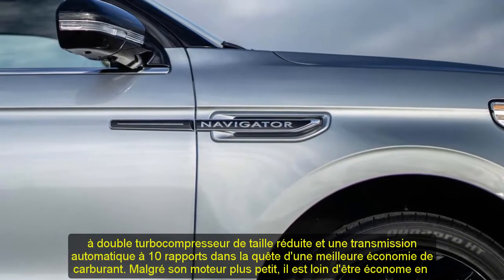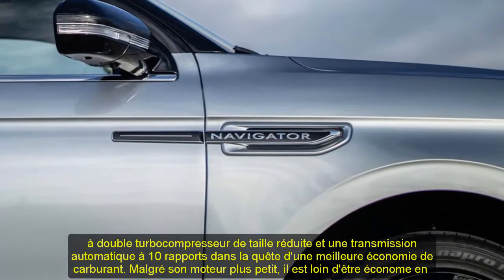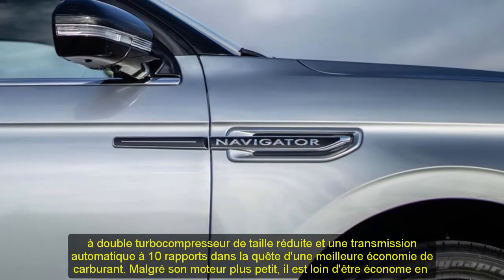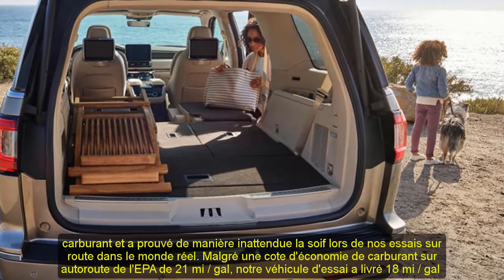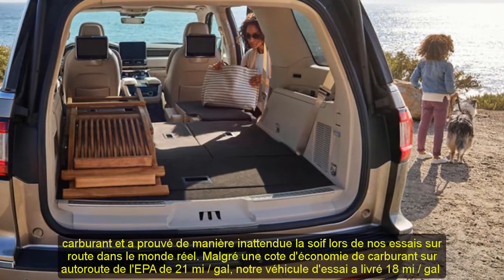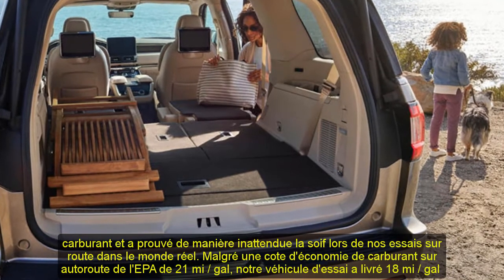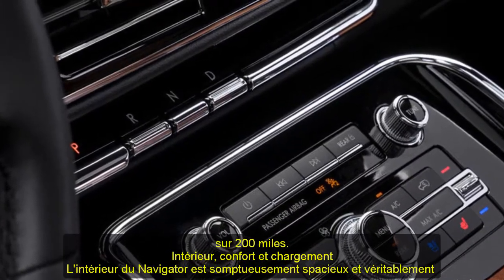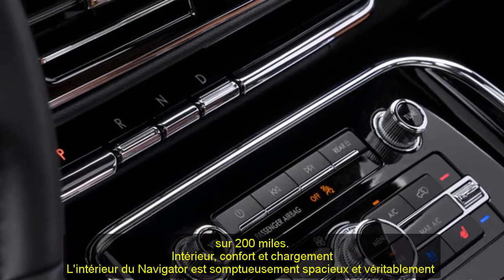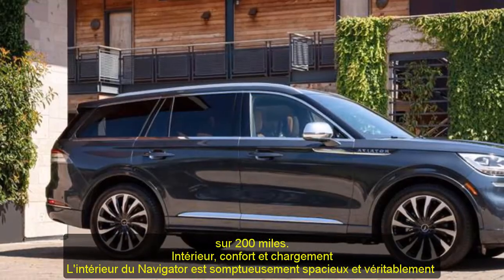Fuel Economy and Real-World MPG: unlike its V8 competition, the Navigator employs a downsized twin-turbocharged 3.5-liter V6 and a 10-speed automatic transmission in the quest for better fuel economy. Despite its smaller engine, it's far from fuel-efficient and proved unexpectedly thirsty during real-world highway testing. Despite an EPA highway rating of 21 MPG, our test vehicle delivered just 18 MPG over the course of 200 miles.